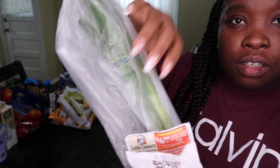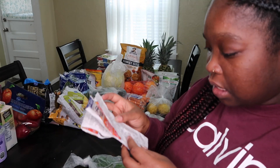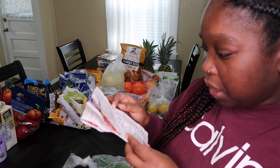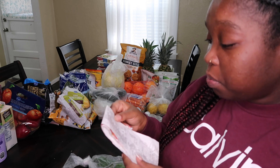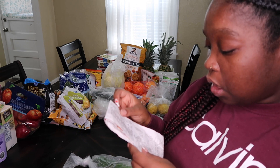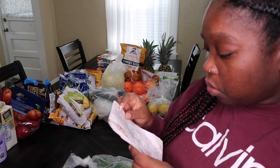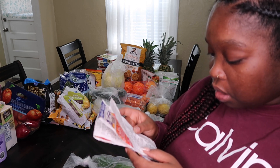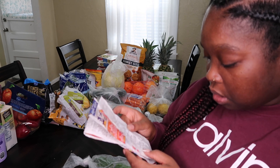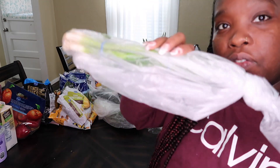I got some green onion — it's the long green onion. I got it here in plastic so it doesn't collect too many germs, but we're definitely going to wash it. Always wash your fruits and vegetables! The green onion was 89 cents.